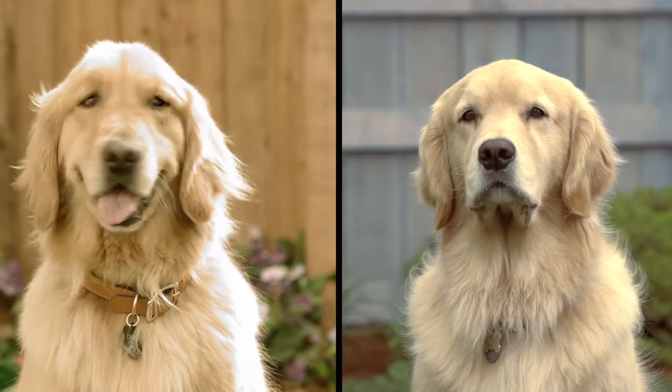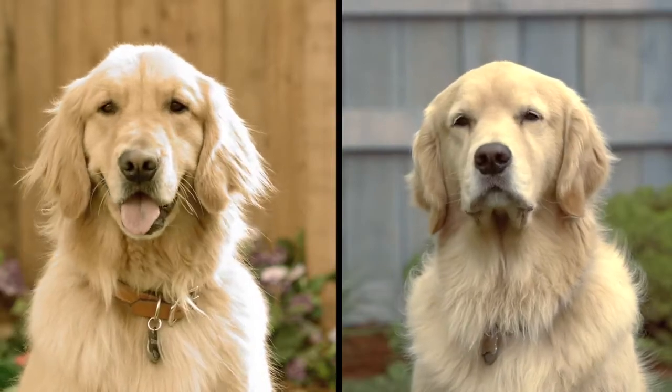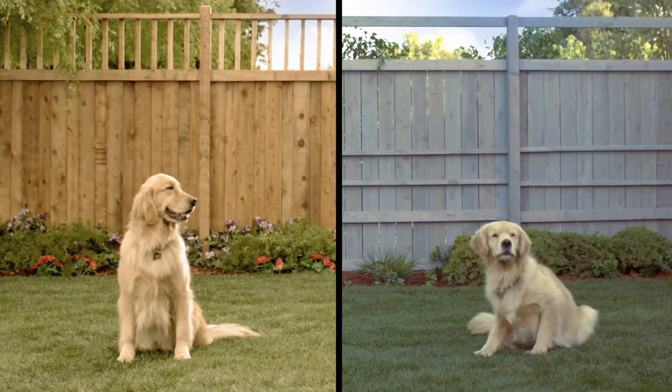What makes Atoms a smarter choice than Pet Armor? Atoms does more. Atoms starts killing fleas and ticks in just 15 minutes. Pet Armor takes eight times longer.